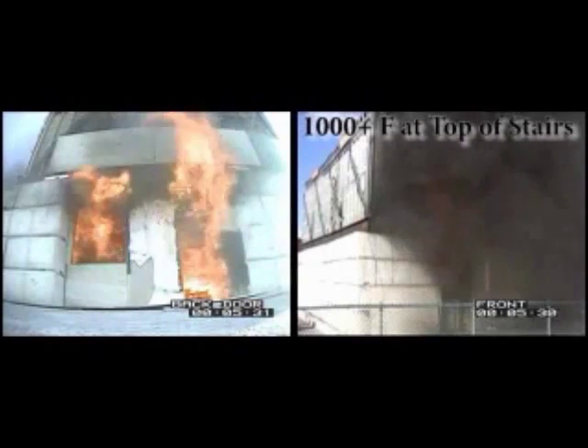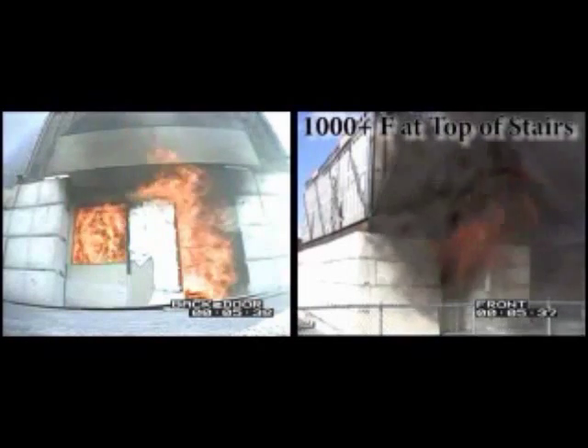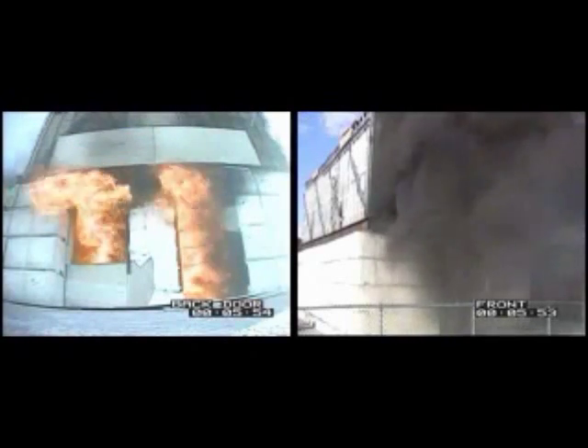The temperatures at the top of the stairs are now greater than 1,000 degrees from floor to ceiling. It would be impossible for a crew to descend the stairs because even the use of a hose stream would not knock down the fire being generated by the burning floor system in the basement. However, the exterior rear below-grade extinguishment point would allow for a visual identification of the type of floor structure and the potential fire-related damage.